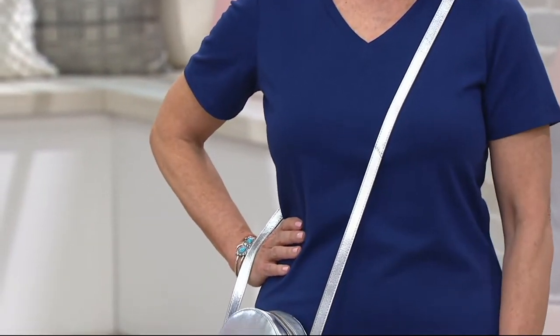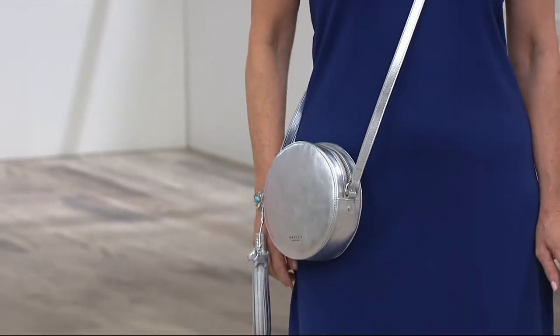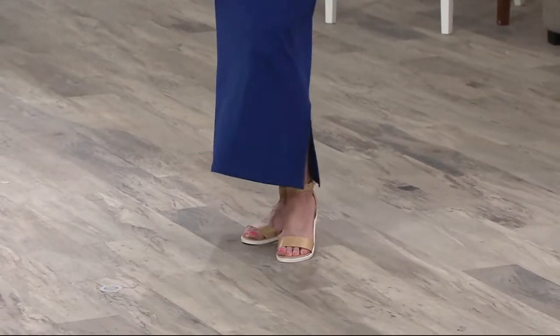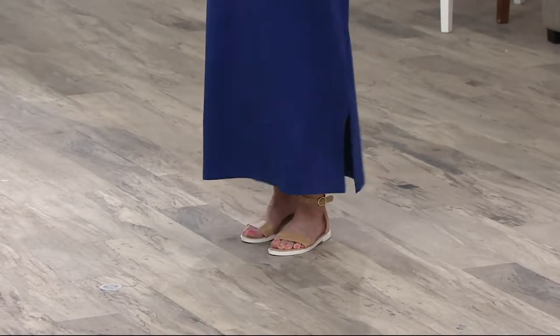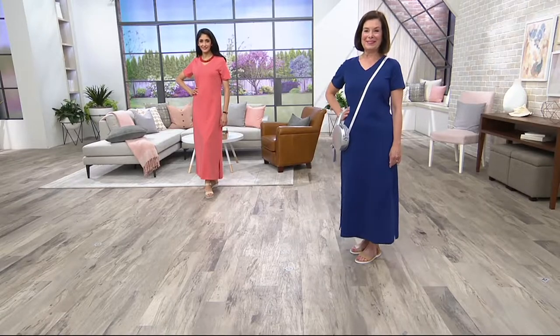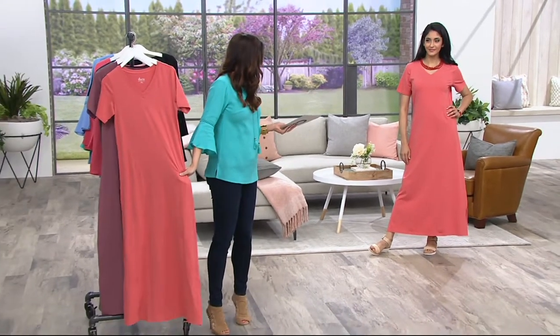So, beautiful maxi dress done in 95% cotton, 5% spandex, machine wash. I love our Denim & Company t-shirt dresses and maxi dresses because when you get up in the morning and it's really hot, even if you don't have anywhere to go, it's so nice to put this on. You kind of feel like you're wearing your PJs around the house, have your coffee, run your errands, and you're fully dressed. This is comfortable enough that you could truly sleep in it — we wouldn't judge you.